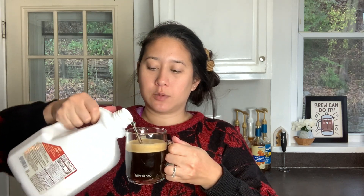Let's see if we can make it taste better with some oat milk. They recommended a splash of cold milk, so I'm just going to pour that in. It definitely makes it a lot smoother, but it's not sweet at all.